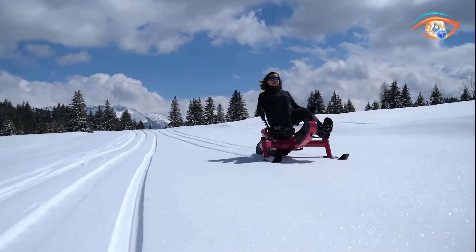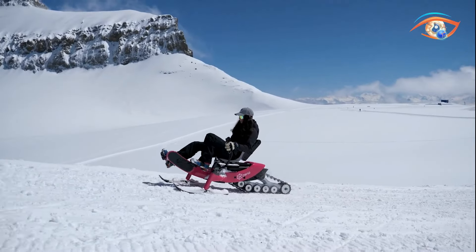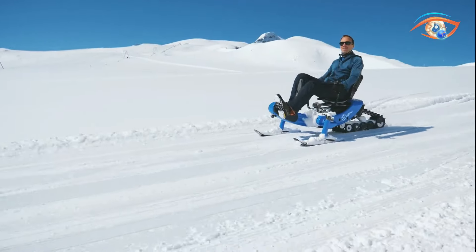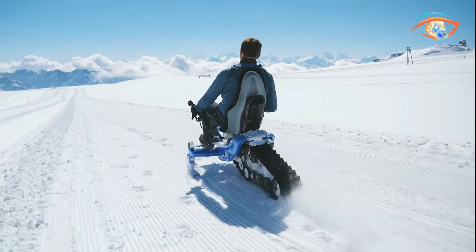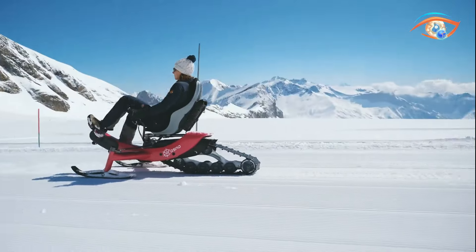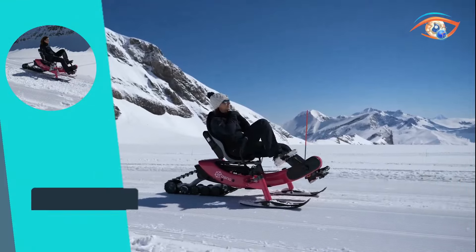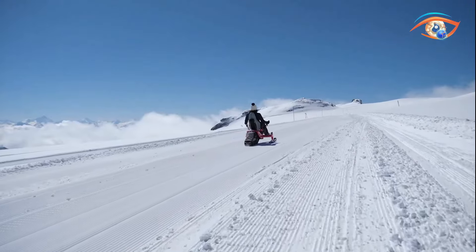This innovative snow bike opens up endless possibilities for outdoor enthusiasts, providing a unique blend of performance and eco-consciousness. Whether exploring snow-covered trails or commuting through winter wonderlands, the Ro Snowy Trace delivers an exhilarating and sustainable riding experience. Embrace the winter season like never before with the Ro Snowy Trace, where innovation meets adventure on the snowy trails.